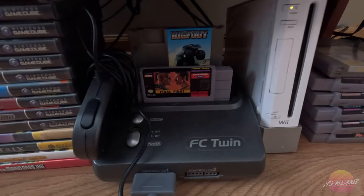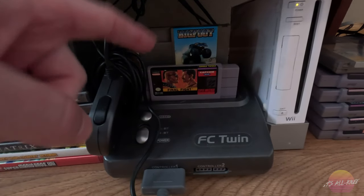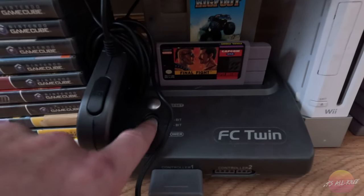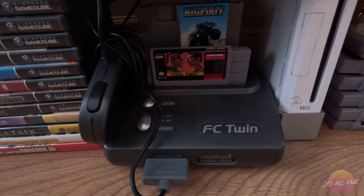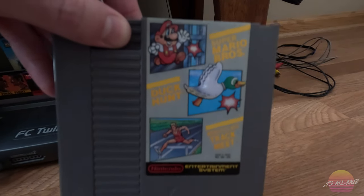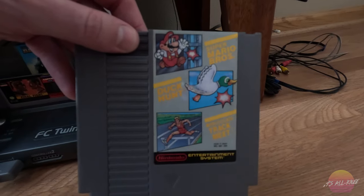Next to that you can see my Super Nintendo and Nintendo console — FC Twin, a 2-in-1 console. Currently I have Final Fight for the Super Nintendo, which I got for Christmas, and Bigfoot for the regular Nintendo. You can go back and forth using this button here to play either the Super Nintendo or the Nintendo. Then we have my Nintendo Wii console here. And next to that are some more Super Nintendo games and another Nintendo game.